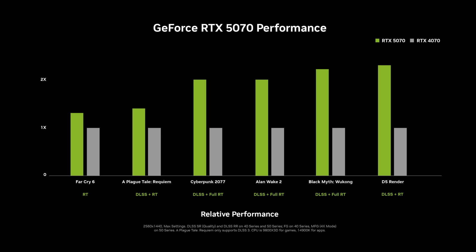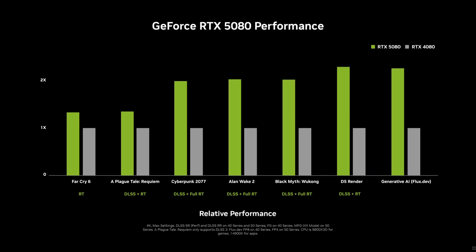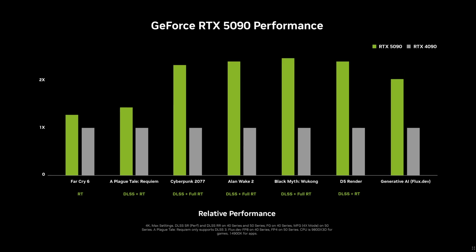The data is a bit woolly as we're not being given actual FPS numbers — it's all a multiple of the 4070's performance used as a baseline. But the performance uplift here is much more in line with what I would expect between generations. Nvidia provide the same data for all the other models in the range, and as we step through the 5070 Ti, 5080, and 5090, it's a very similar story — massive uplifts in Cyberpunk, Alan Wake 2, and Black Myth Wukong, not so much with A Plague Tale Requiem. As for Far Cry 6, it doesn't support DLSS, so that's another good indicator of raw performance between the two generations, completely in line with what I'd expect.